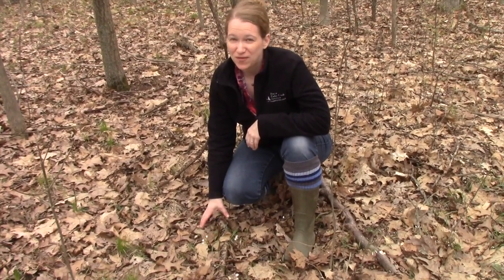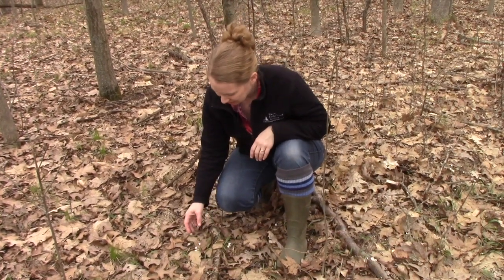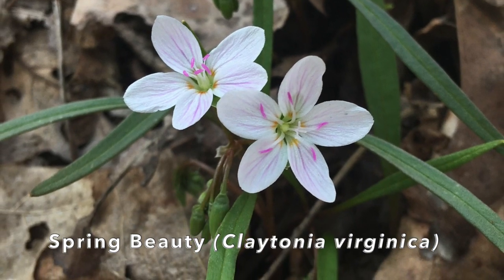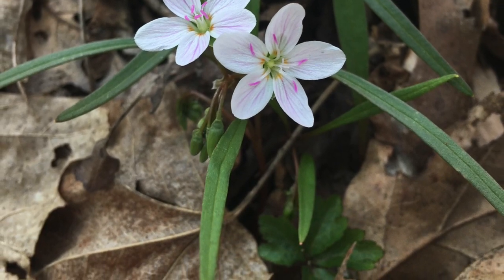Spring Beauty is one of my favorite spring ephemerals because I know now spring has sprung. It's this beautiful little pink and white flower. It's got these pink lines that come up and these long leaves, kind of like grass.